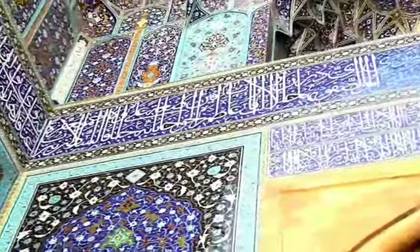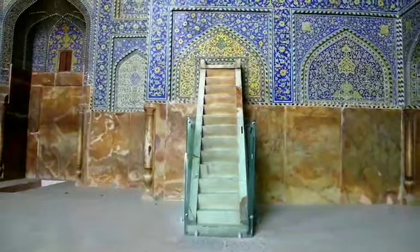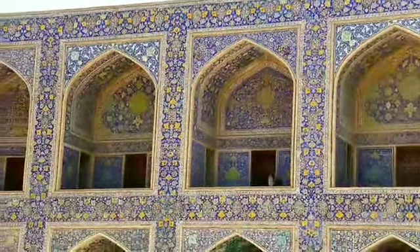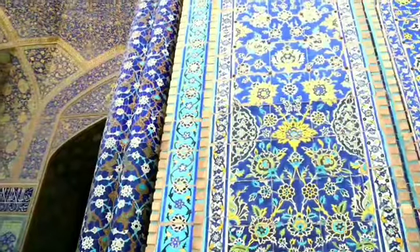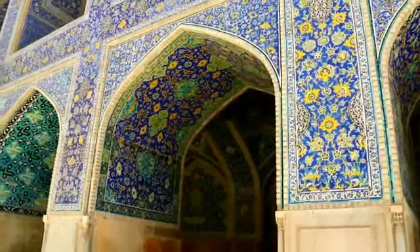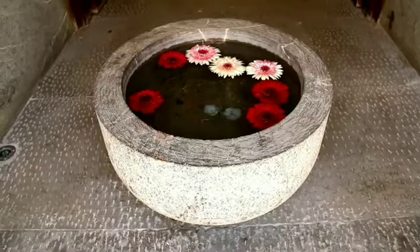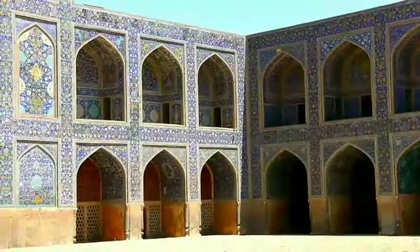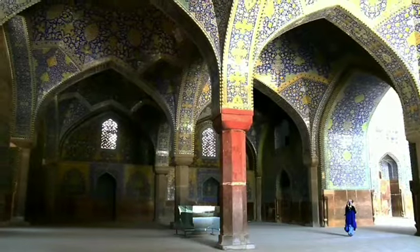The Royal Mosque truly deserves the title of perfection of Persian mosques — the collection of the best seven-color mosaic tiles and architectural calligraphies in the country. During your visit in Iran, make sure to visit this 17th century beauty of the city of Isfahan. Thank you very much for joining us today.